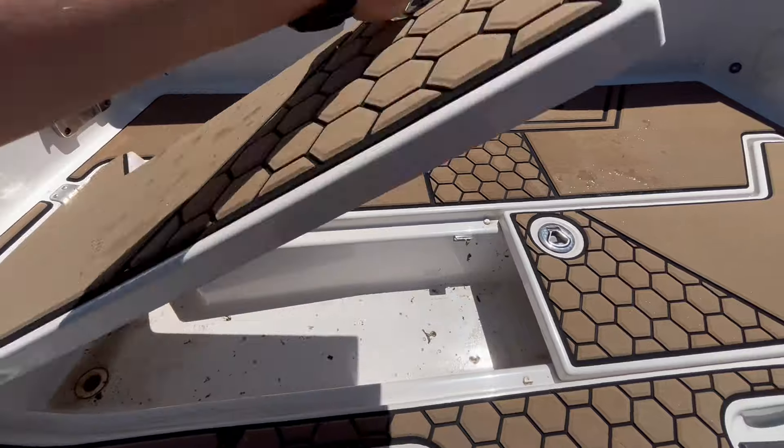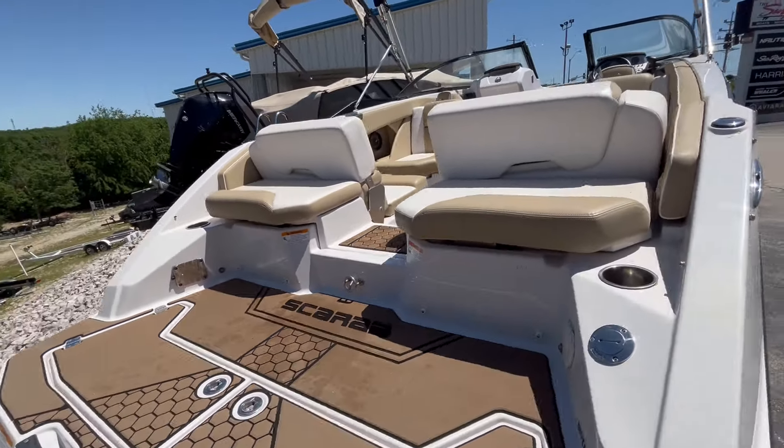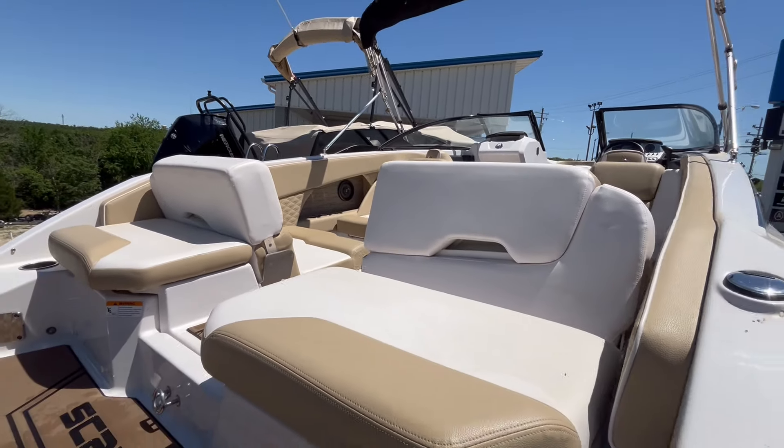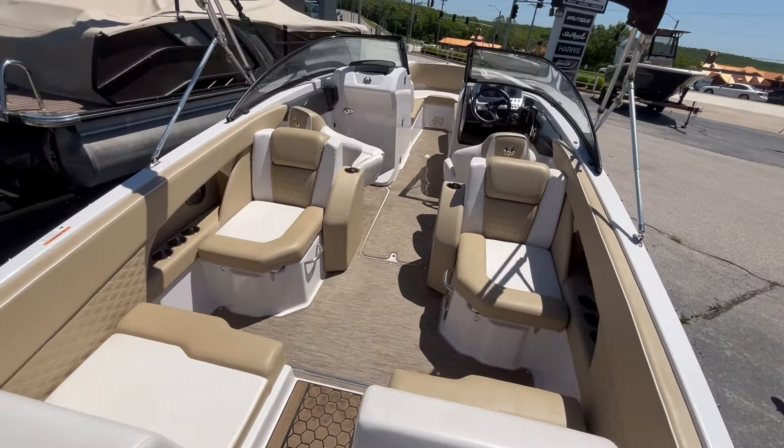You see a nice storage area here in the back. It does need a little bit of detail — it should be getting detailed here this week. We do have the rear sun seats that flip up and down. Walk aboard.